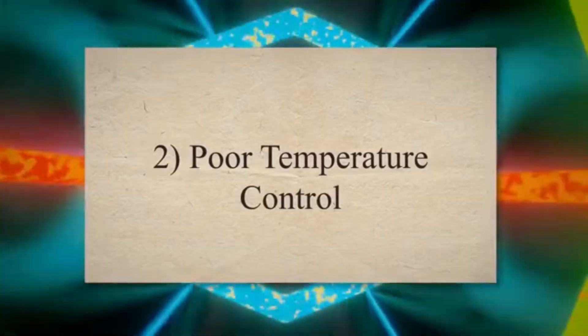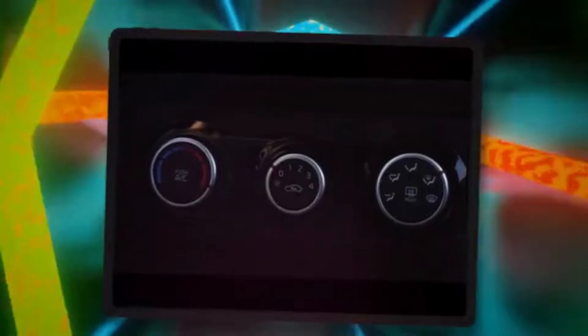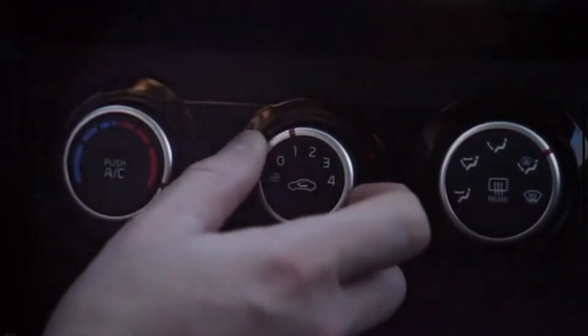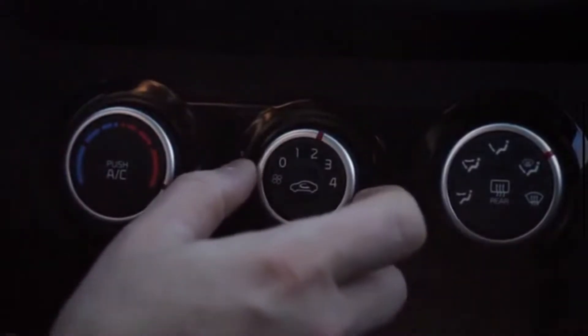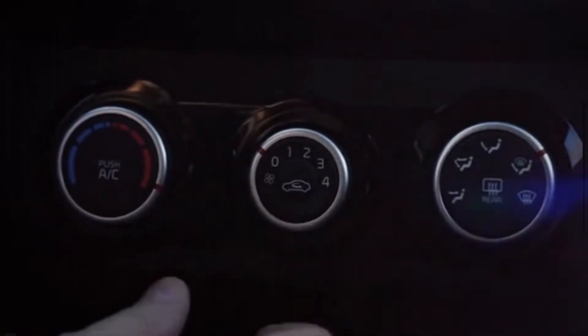2. Poor temperature control. The expansion valve plays a crucial role in maintaining the proper temperature in the evaporator coil. A faulty valve can result in inconsistent cooling and temperature fluctuations.